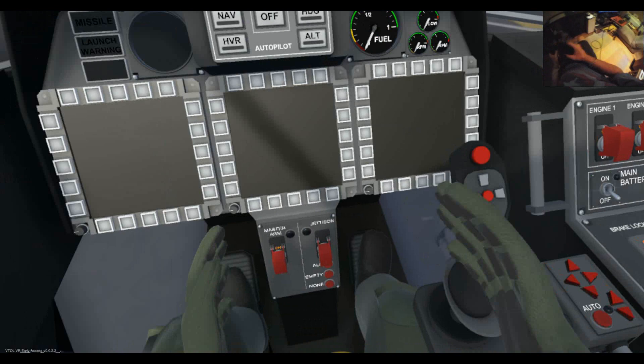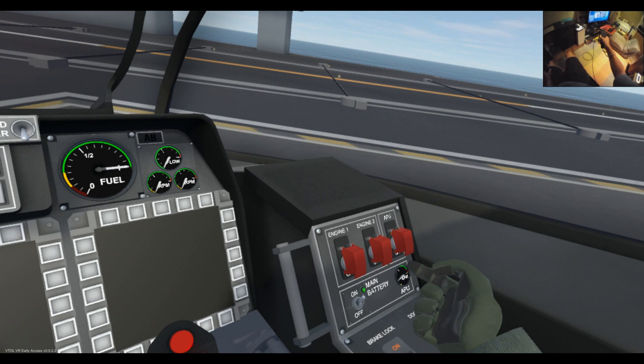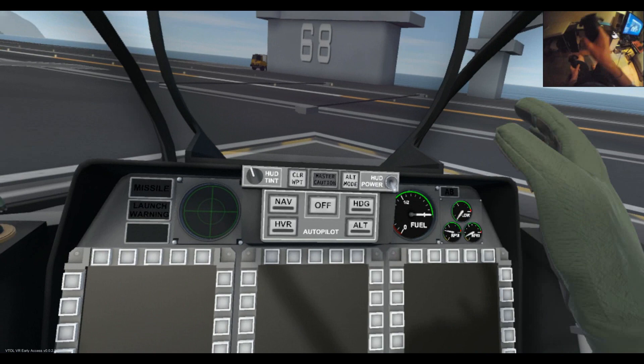Let's get this beast started up. I'm going to put the battery on, and on with the APU, and then we're going to pop the engines on. That's it — all our engines are on.